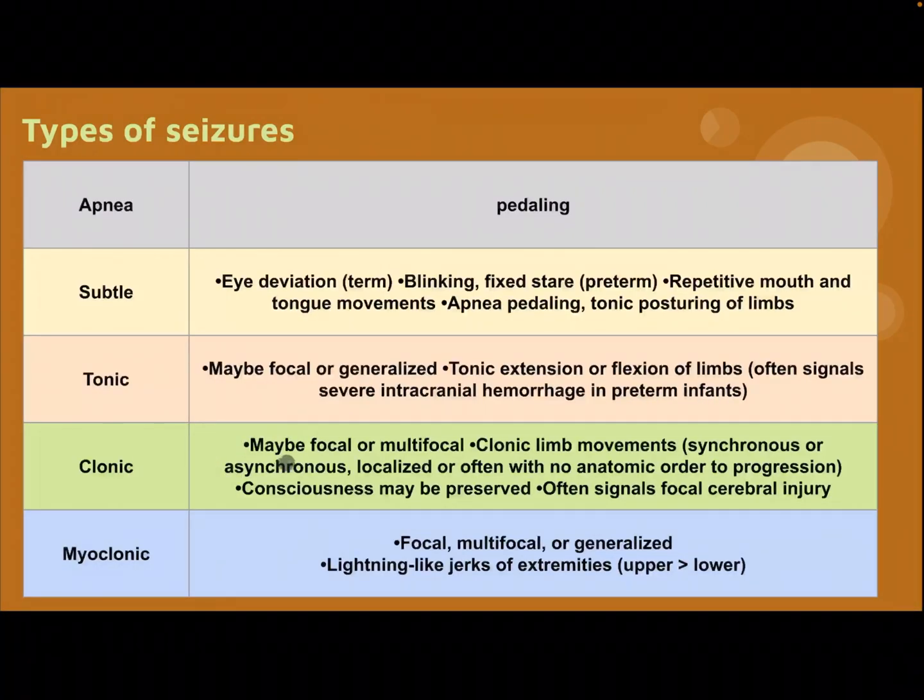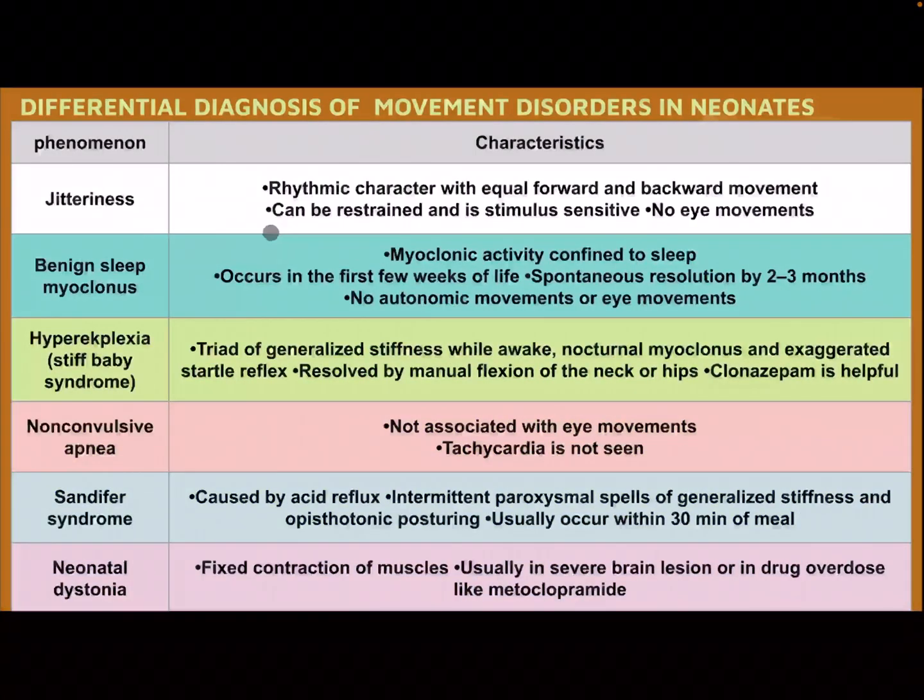Clonic — may be focal or multifocal; clonic limb movements synchronous or asynchronous, localized or often with no anatomic order of progression. Consciousness may be preserved. Myoclonic — lightning-like jerks of extremities, upper limbs more than lower limbs.